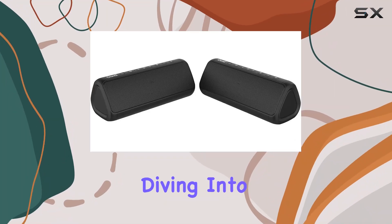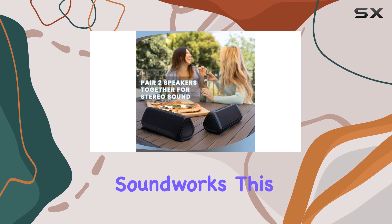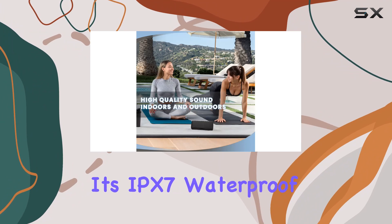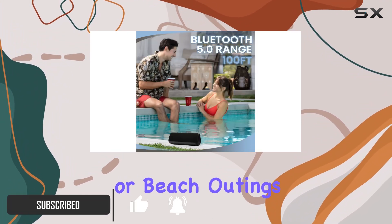Hey everyone, today we're diving into the Euntzi Pro Premium Speaker from Cambridge Soundworks. This Bluetooth speaker boasts some impressive features, starting with its IPX7 waterproof rating, making it perfect for poolside parties or beach outings.